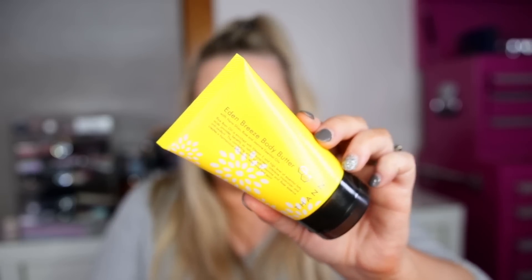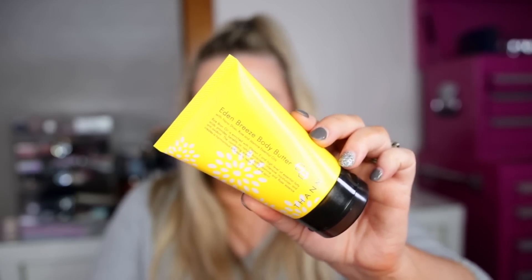Next is from the brand Ton — I remember seeing them at an Ipsy event and they have some really nice products. This is their Eden Breeze Body Butter, value $19. I have so many lotions and I'm just not really interested in getting body butters in my subscriptions. It makes skin silky smooth with a combo of organic evening primrose, macadamia seed, and olive oils. I think it's a floral scent but I have too many scents going on to tell.